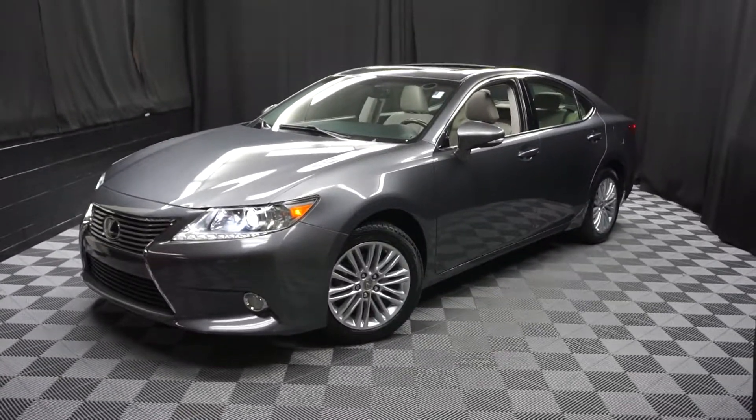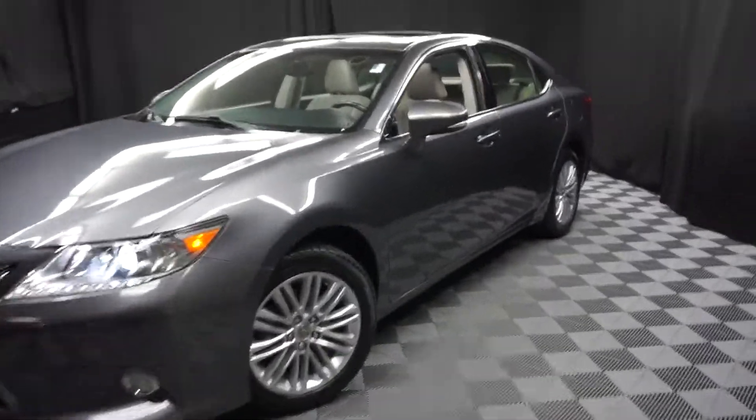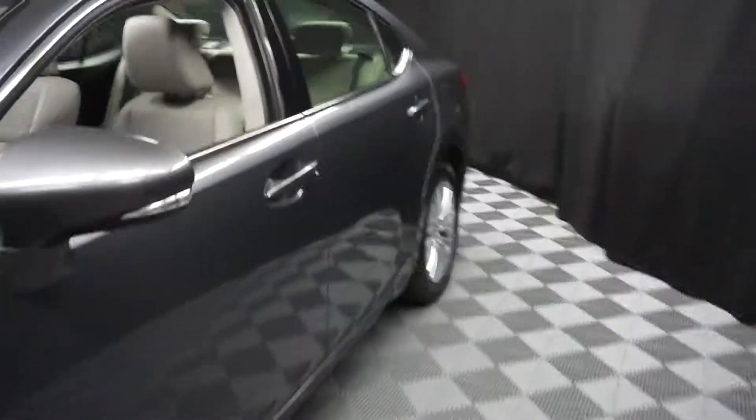All right, car shoppers, welcome back to Lexus of Wimbledon. This side of the room inventory is this 2013 Lexus ES350.